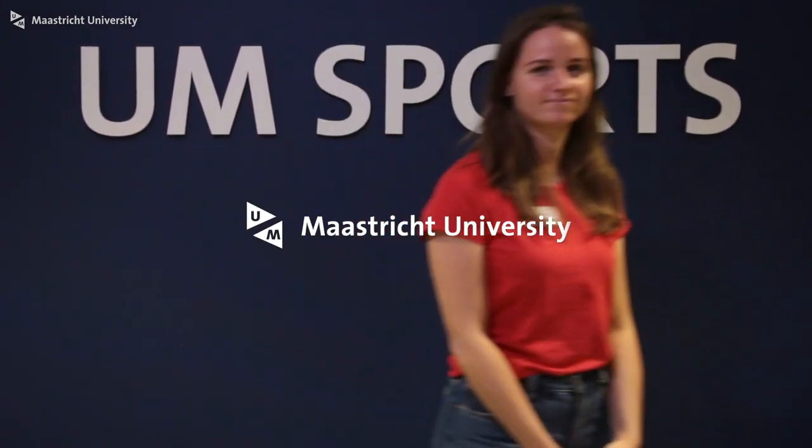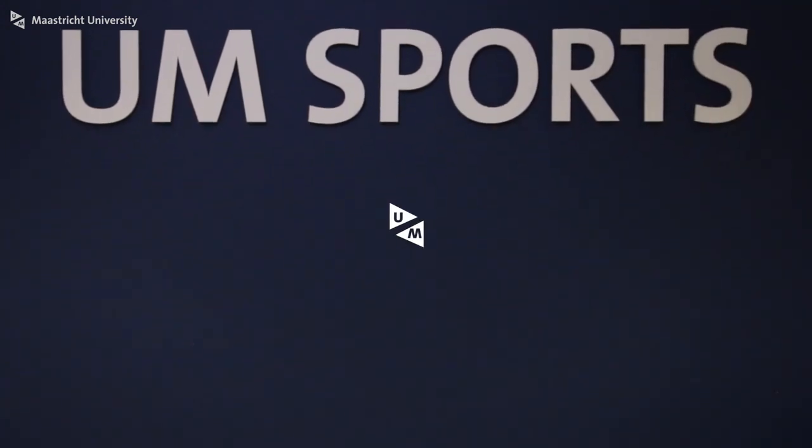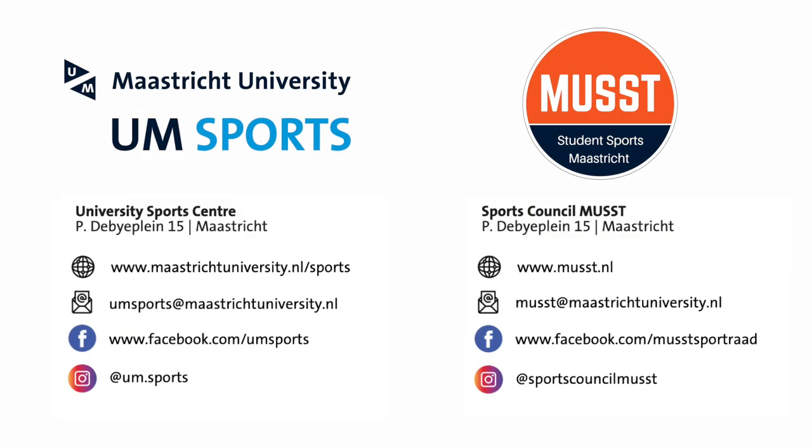This was the tour. Thank you for joining and we hope you enjoyed. For more information you can check out our website and our social media channels. Hope to see you soon at the University Sports Centre. If you ever miss some facilities, let us know.